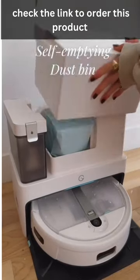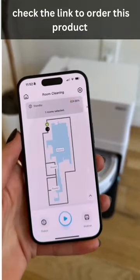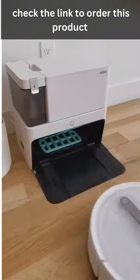The vacuum also self-empties into the dustbin and can even detect when it's by stairs. This robot vacuum works on all types of floors, scans your house, and can spot clean certain messes on your floors. It gets into every nook and cranny and can be set on a timer, so it's one less chore to worry about.